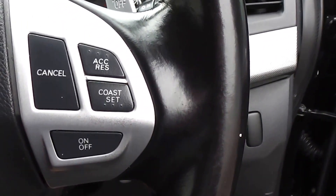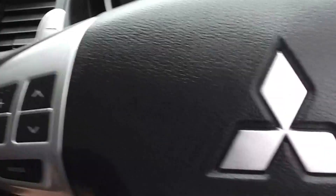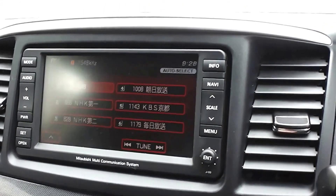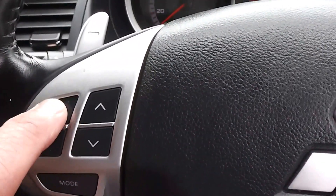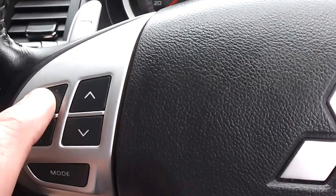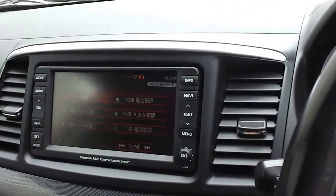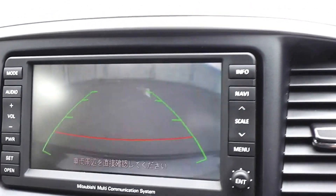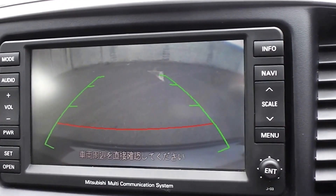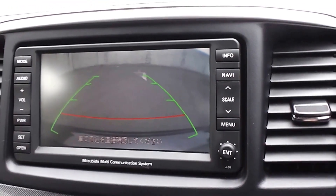It also has cruise control and the factory Mitsubishi multi-communication system, with controls for volume and tuning on the steering wheel. Another feature of the multi-communication system is a reversing camera at the back, which makes it nice and easy to park.